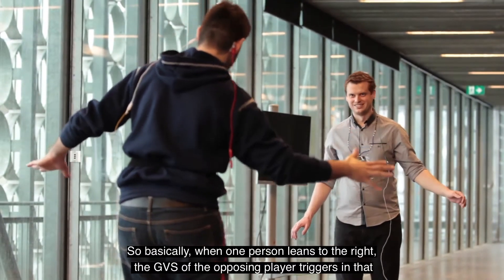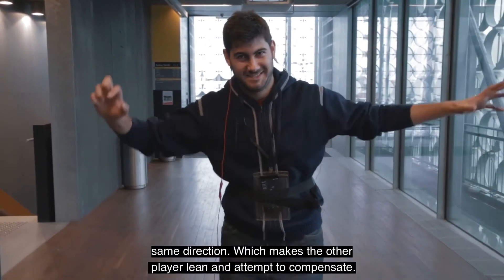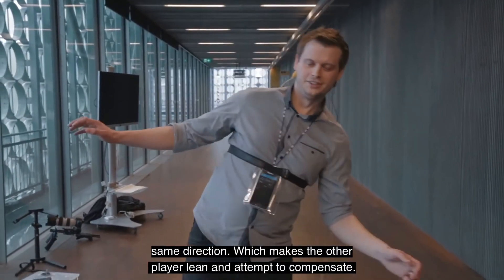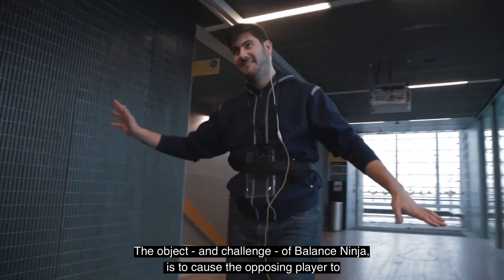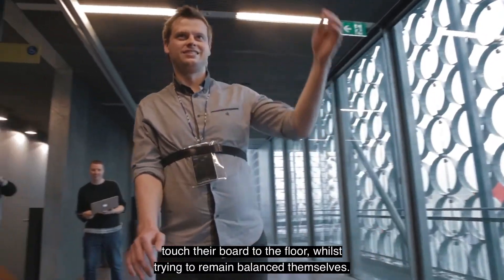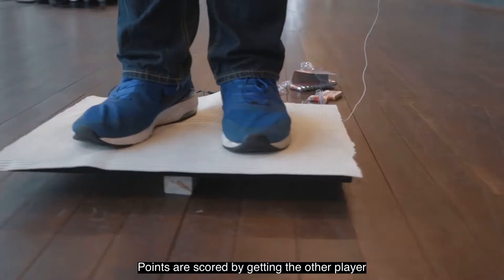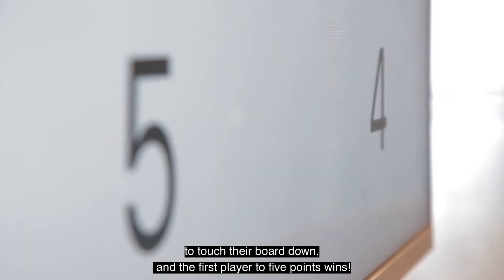So basically, when one person leans to the right, the GVS of the opposing player triggers in that same direction, which makes the other player lean and attempt to compensate. The object and challenge of Balance Ninja is to cause the opposing player to touch their board to the floor, whilst trying to remain balanced themselves. Points are scored by getting the other player to touch their board down, and the first player to five points wins.